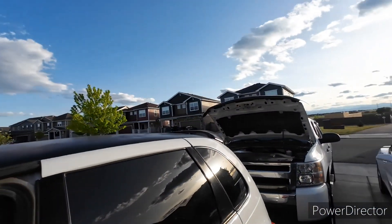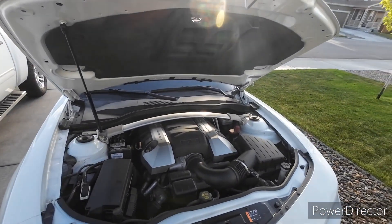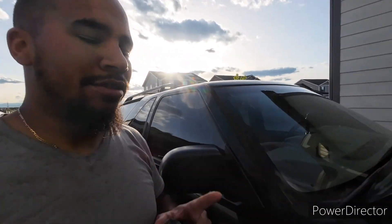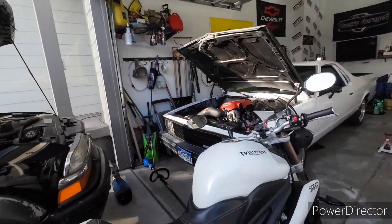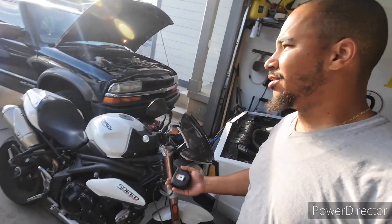Pretty much everything in the collection except for the PT is LS or Vortec based - the 5.3 in the Silverado, the big LS3 6.2 in the Camaro, the Blazer with the 4.3 liter Vortec V6, the 5.3 in the Elco, and the 4.8 in the money car. So everything's LS based except for the PT and the bike. Did a little rough estimate - it's about 2000 horsepower for the whole collection.